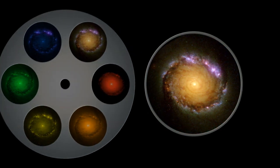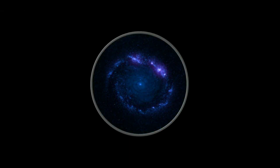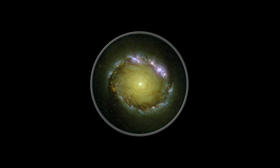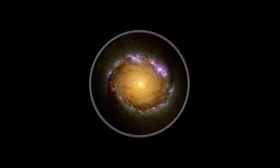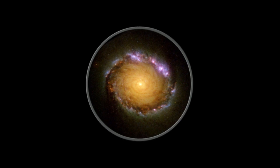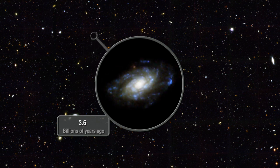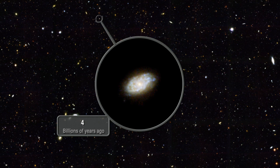A young proto-galaxy in the early universe blazes brightly in the ultraviolet. This light travels for 13 billion years to reach us, by which time it is shifted into the red and near-infrared part of the spectrum, and allows astronomers to see galaxies in the early stages of evolution. The powerful new Cosmic Origin Spectrograph, COS, will investigate the gas between galaxies to learn more about its chemical composition and the early growth of stars in the universe.